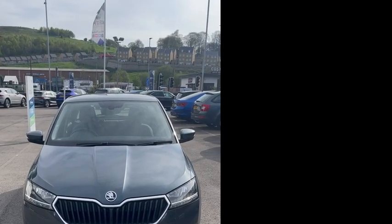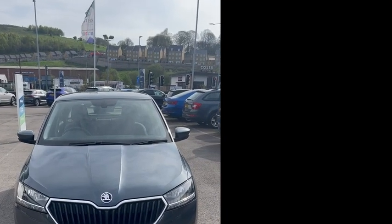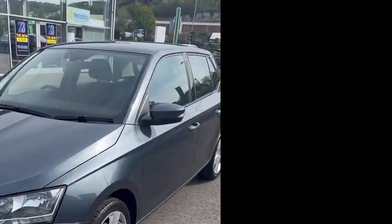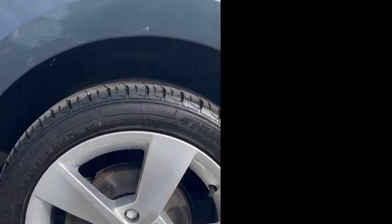Hello and welcome to DMK to Skoda in Bradford. Here is a short walk-round video of the Skoda Fabia we have available. It's finished off in quartz grey, lovely colour. Got your alloy wheels.